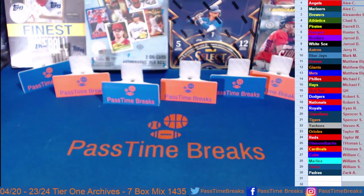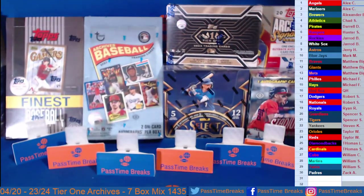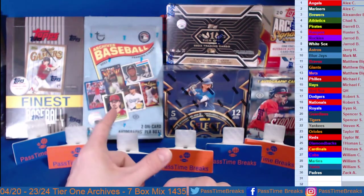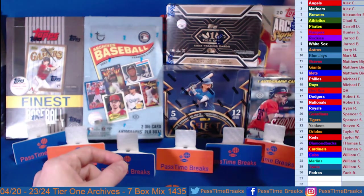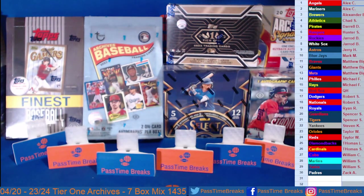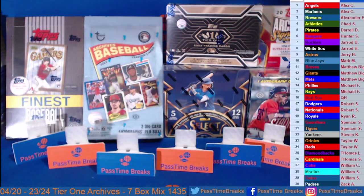There we go — all spots sold, all spots paid for. Again y'all, this is lot 1435 from the eBay auctions, 2023-24 MLB 7-box hobby mixer. On the block today we have 2023 Topps Tier One Hobby, Archives Baseball Hobby, Select Hobby, Stadium Club Compact, Finest Flashbacks, and two boxes of 2024 Archive Signature Series. No further ado, let's go ahead and get into it — sorry for the delay.